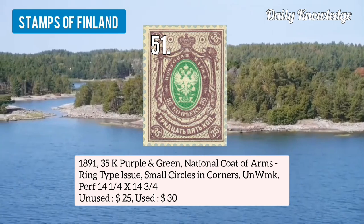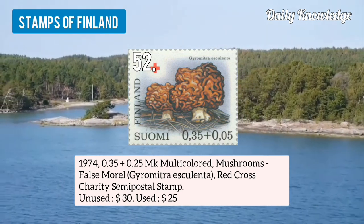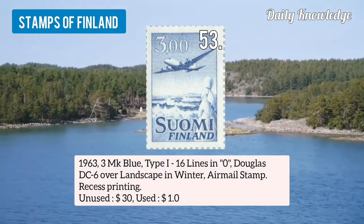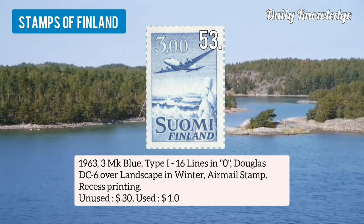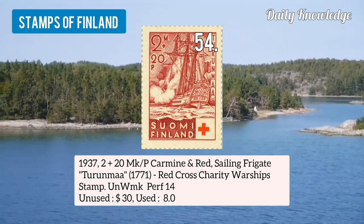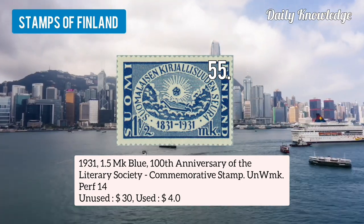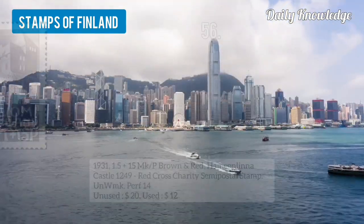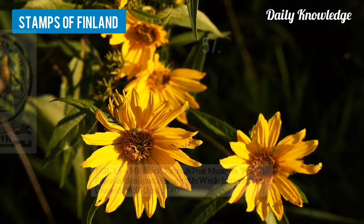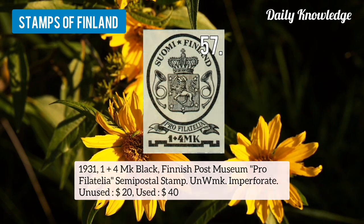Number 51 is 1891 35k purple and green, coat of arms, ring type issue, with small circles in corners, unwatermarked. Number 52 is 1974 0.35 and 0.25mk multicolored mushrooms, red cross charity, semi postal stamp. Number 53 is 1963 3mk blue type 1, 16 lines in O, Douglas DC-6 over landscape in winter. Number 54 is 1937 2 plus 20mk ORP, carmine and red, sailing frigate, red cross charity stamp. Number 55 is 1931 1.5mk blue, 100th anniversary of the literary society. Number 56 is 1931 1.5 plus 15mk ORP, brown and red, red cross charity stamp. Number 57 is 1931 1 plus 4mk black, Finnish post museum, pro philatelia, semi postal stamp.